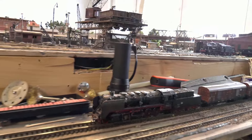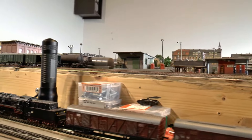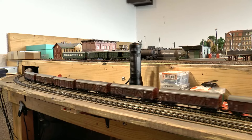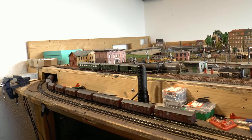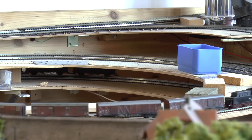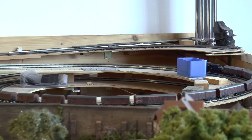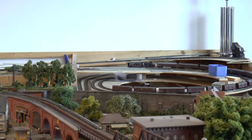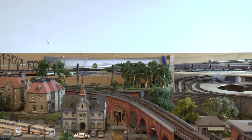Ich fahre jetzt ein paar Güterzüge in den Schattenbahnhof, um Platz zu schaffen. Hier die 50 18 12, eine Altbaulok vom BW Falkenberg, mit einem Ganzzug ausgedeckter Güterwagen, die von Besko bis nach Rochlitz Güterbahnhof fährt. Man sieht schön den Wendel vom Schattenbahnhof hinauf in die normale Ebene – für die sechs bis acht Zentimeter Steigung hat der Zug zu ackern, und da ist die Zugkraft der Lok sehr wichtig.